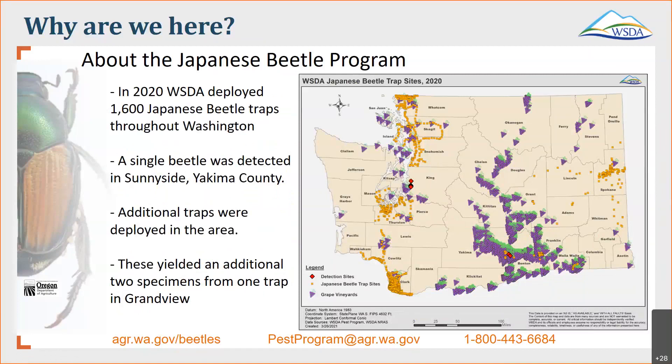In 2020, WSDA deployed about 1,600 Japanese beetle traps throughout Washington, mostly at areas where we know there's a high risk for establishment, and just a few scattered throughout the Yakima Valley — because these are a severe pest of grapes, and we like to try to keep that commodity as protected as possible. Unfortunately, there was a single beetle detected in Sunnyside, Yakima County, early in the season last year. As a result, WSDA deployed additional traps in the area, and these additional traps yielded two specimens from one trap in Grandview — ironically, on the last day of service. When we get two beetles in a trap, that gives us real cause for concern.